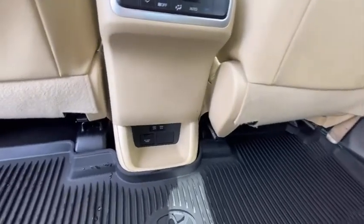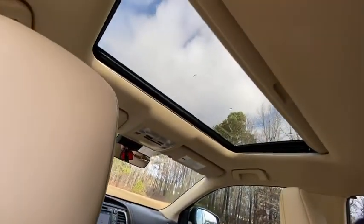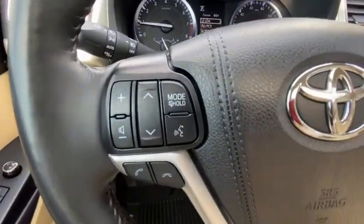Additional features include a leather wrapped steering wheel, Bluetooth, adjustable steering wheel, power steering, four-wheel disc brakes, keyless start, cruise control, aluminum wheels, and hard disk drive media storage.